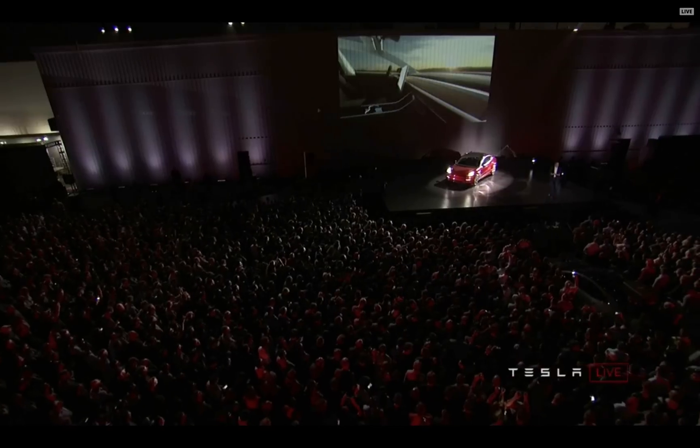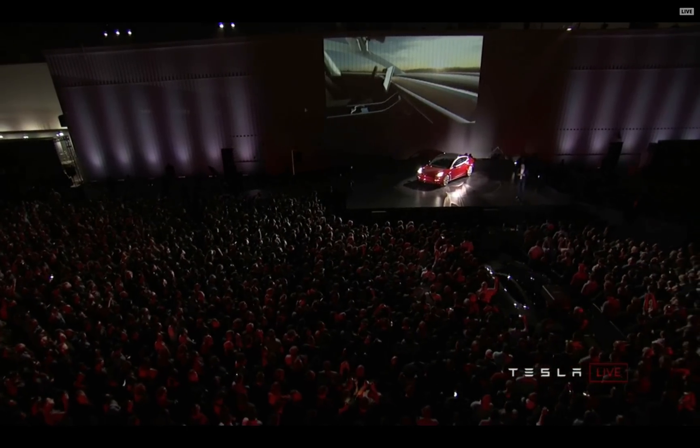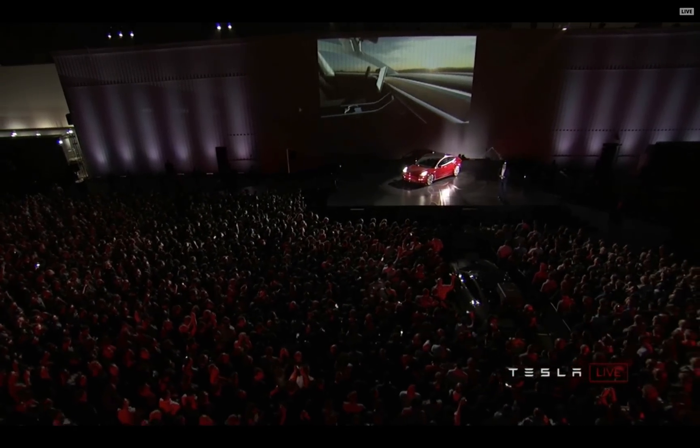Every Tesla being produced right now — the Model 3, the Model S, the Model X — has all of the hardware necessary for full autonomy. A lot of people still don't realize that. It's got eight cameras, 12 ultrasonic sonars, the forward radar, and over 10 teraops of computing capability.